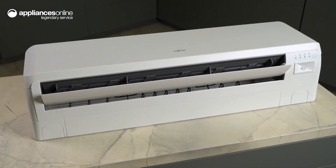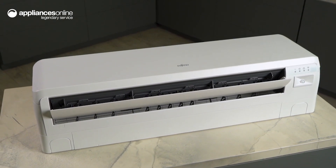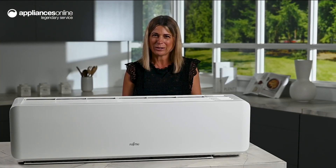And that's the Fujitsu Reverse Cycle Air Conditioner — your complete solution for home comfort.